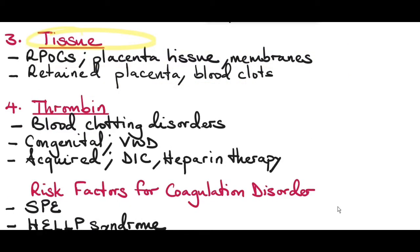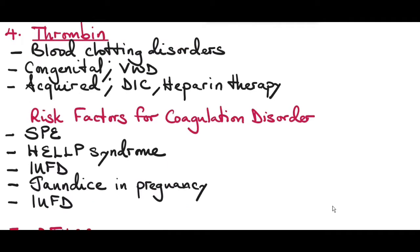The third T is Tissue — retained products of conception like placenta tissue or membranes, a retained placenta, or blood clots in the uterine cavity. If these tissues are not removed from the uterus, it won't contract, causing postpartum hemorrhage.